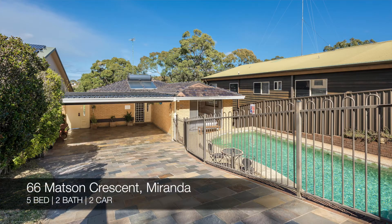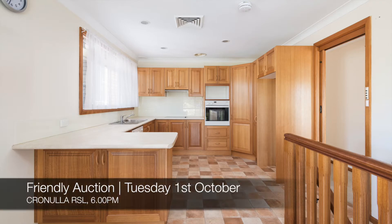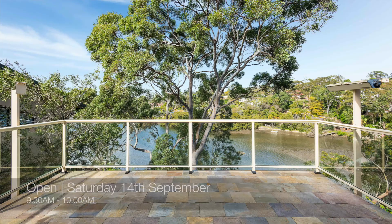And then we have 66 Mattson Crescent Miranda, which is a five-bed, two-bath, two-car house. That one's a friendly auction at Cronulla RSL on Tuesday the 1st of October, and you can see that this Saturday from 9.30am to 10am.